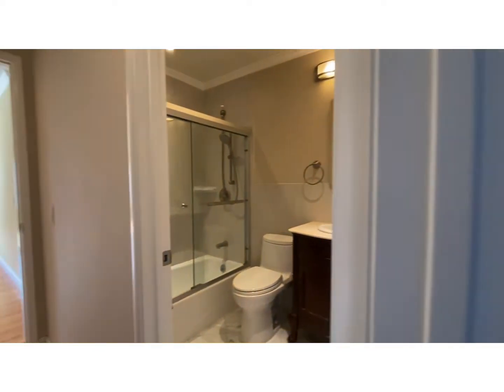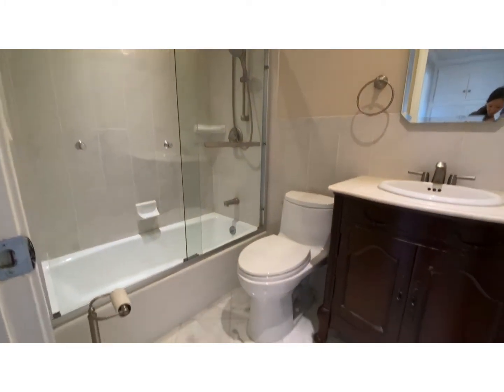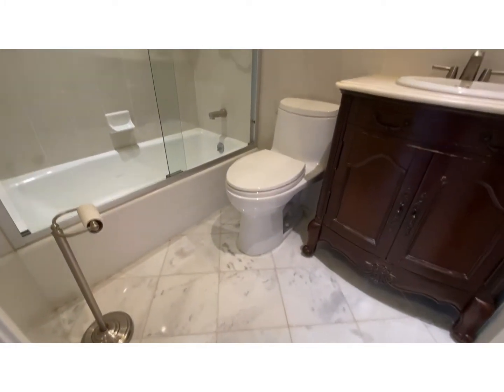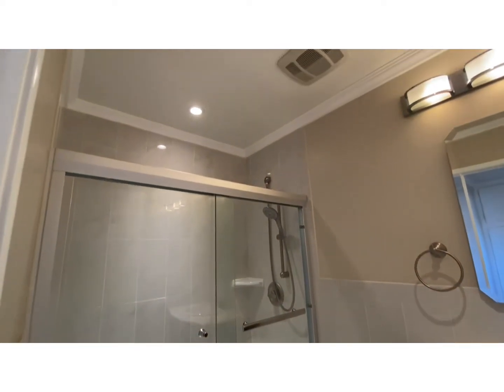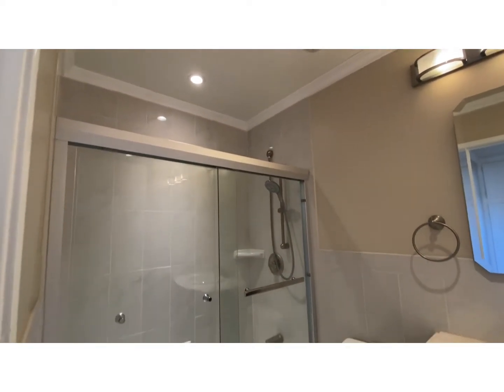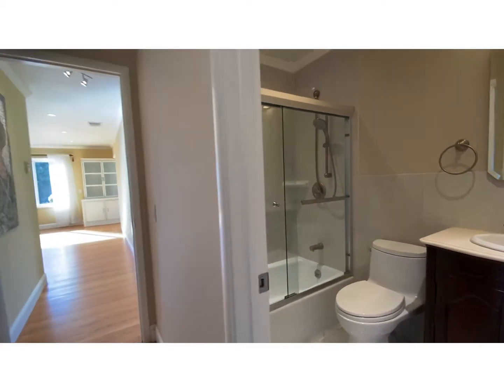Taking a peek at this bathroom — it has similar marble tile and a shower over tub. Nice and updated as well.